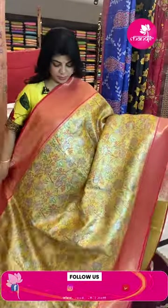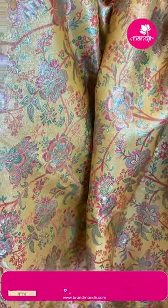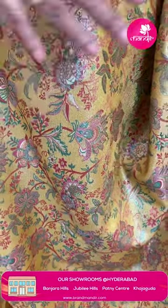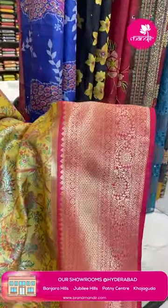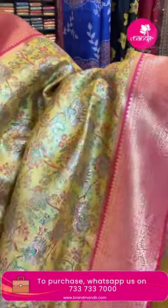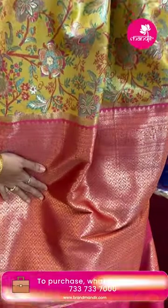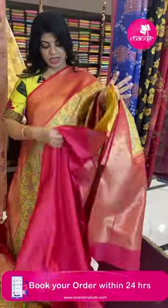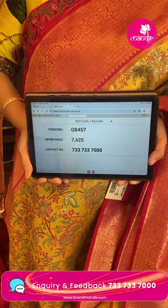Next sari: light yellow and peach tissue sari, semi-banarasi. Features stems and florals, meena weaving. Very beautiful color. Border contrast with chini diamonds and floral vines. Pallu contrast with floral brocade and floral vines borders. Blouse contrast plain. Pricing: 7,625. JB457 is the sari code.